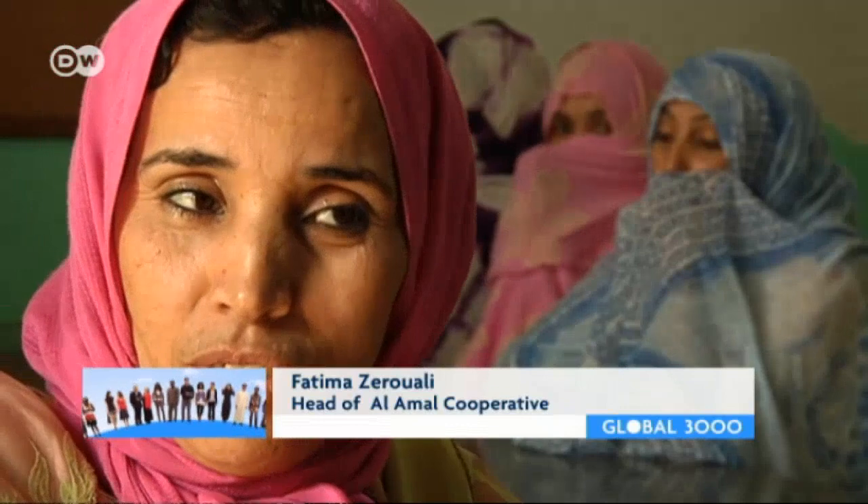We women are completely different than we were a decade ago. Back then, we were illiterate and naive. Through the co-op, we've learned a lot and gone to school. Now we're able to communicate and negotiate with anyone. It's about more than just earning money — our very identities have changed.